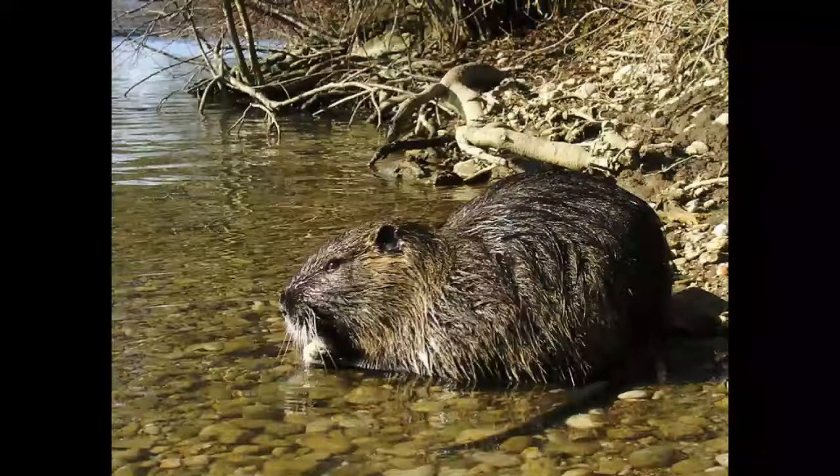Nutria looks like a small beaver with long whiskers, short legs and a hairless tail. Nutria has long incisors that are yellow to orange or orange to red in color. Nutria has five fingers on front and hind feet. All fingers except one on the front feet have long nails. Webbed hind feet represent an adaptation to life near the water. Nutria has valves in the mouth and nose that close automatically when the animal dives, preventing water from entering the stomach and lungs.